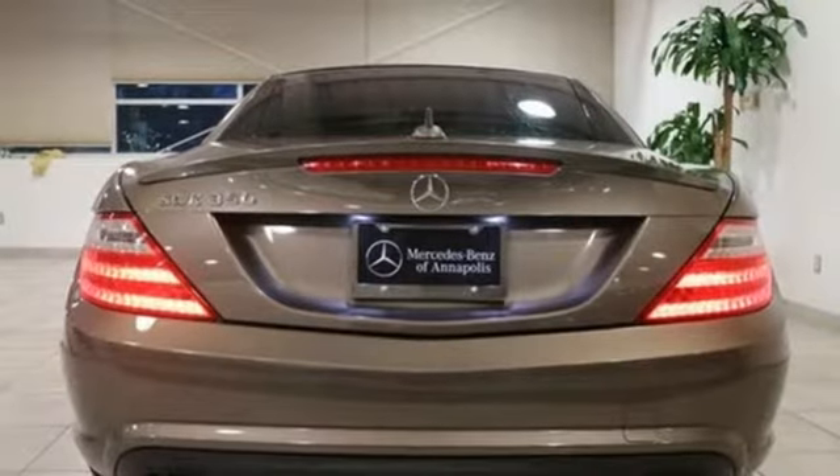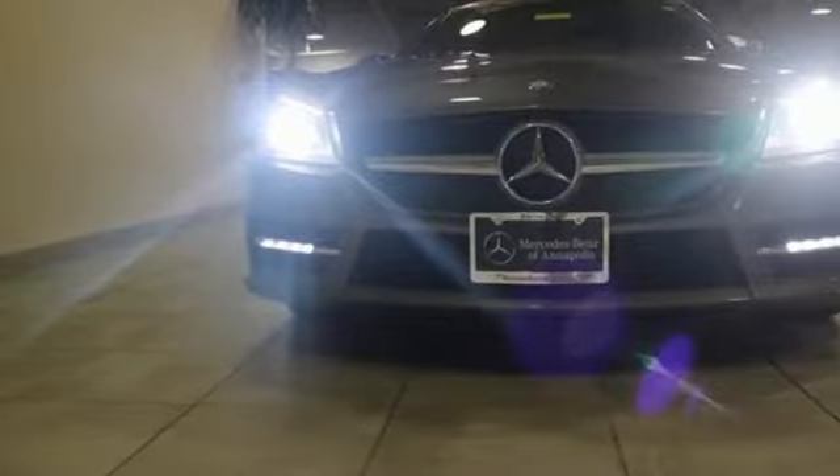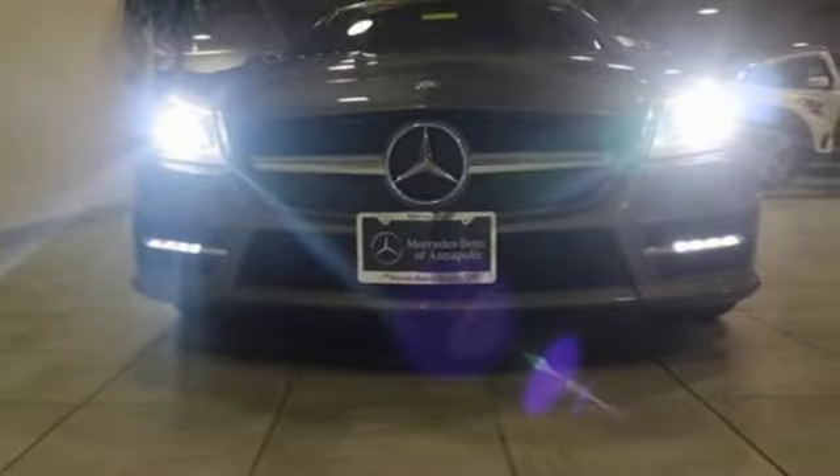Front heated leather bucket seats. External memory control. Dual zone climate control. Auto dimming mirrors. And power heated mirrors.